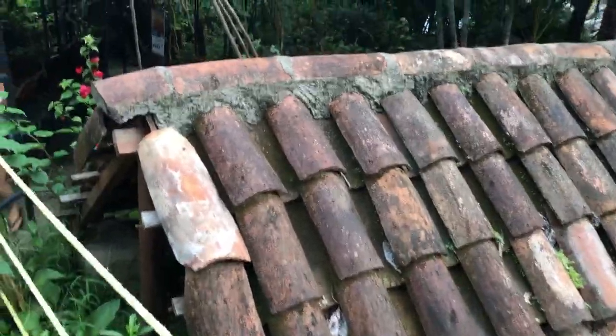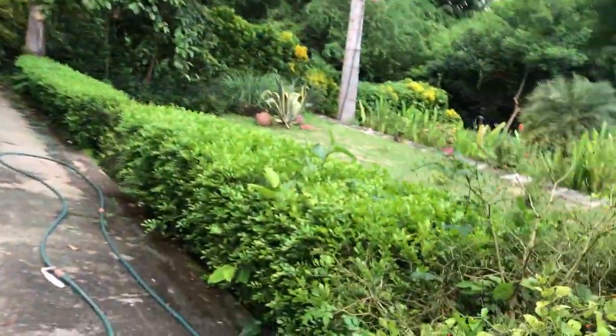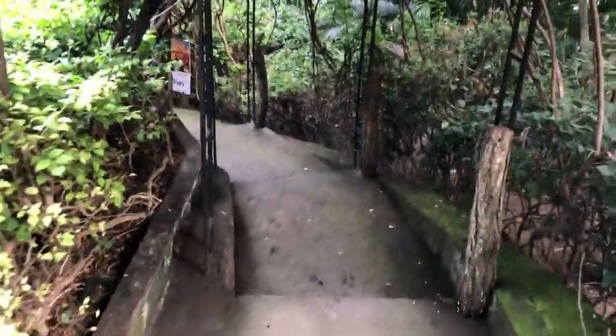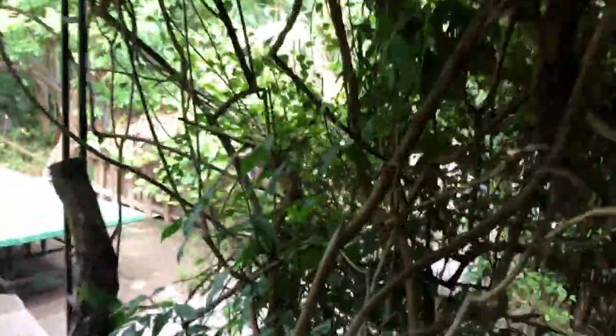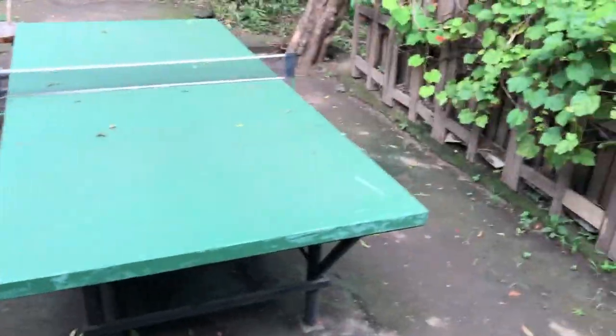It's kind of easy to get lost — there are a lot of different paths. These are bathrooms over here. This is the main entrance. Here are more rentable places. There's a lot of this crazy pretty nature stuff going on. There's a little place to play table tennis — I'm sure you can rent rackets or something.